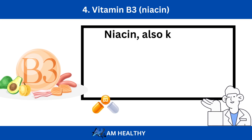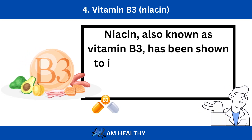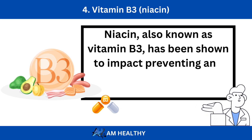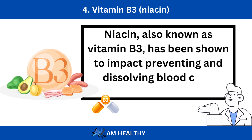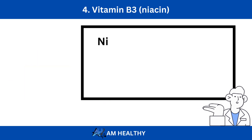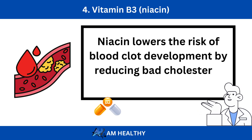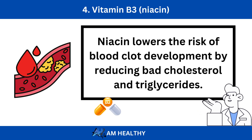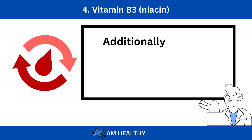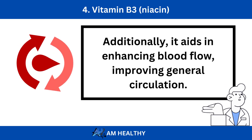Number 4: Vitamin B3, Niacin. Niacin, also known as vitamin B3, has been shown to positively impact preventing and dissolving blood clots. Niacin lowers the risk of blood clot development by reducing bad cholesterol and triglycerides. Additionally, it aids in enhancing blood flow, improving general circulation.